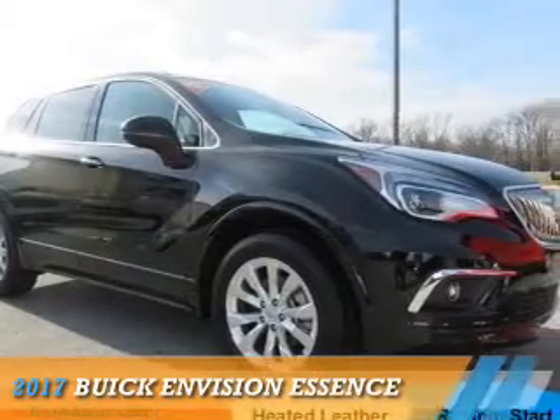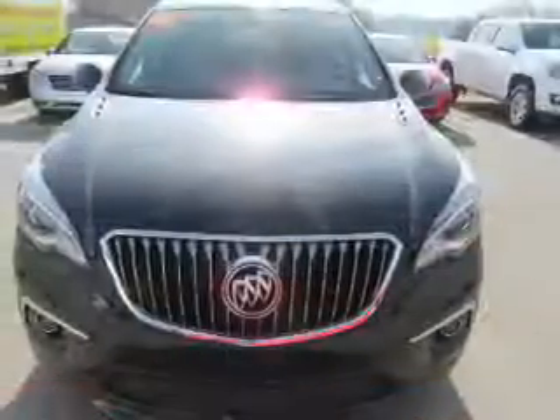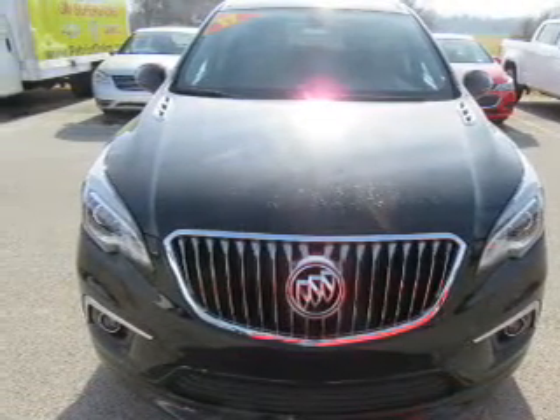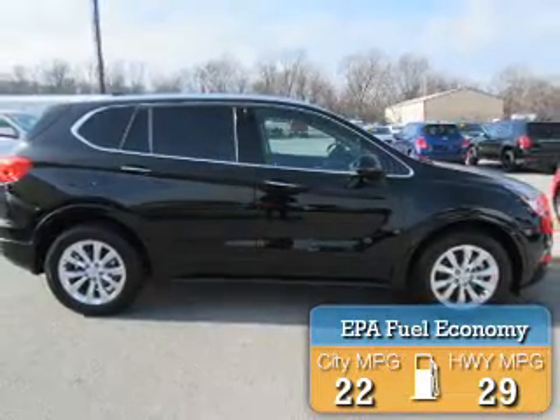This could be the vehicle you're looking for. It's powered by front-wheel drive, a 2.5-liter four-cylinder engine, and an automatic transmission. Great fuel efficiency saves you money by requiring fewer trips to the gas station.